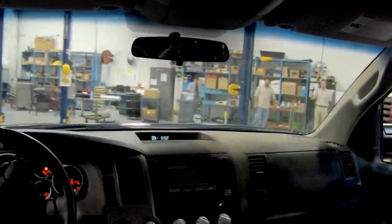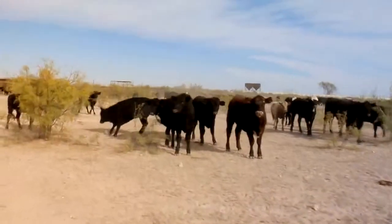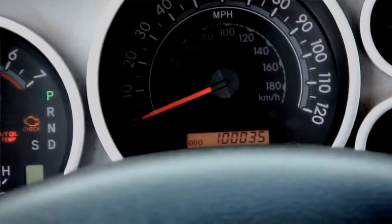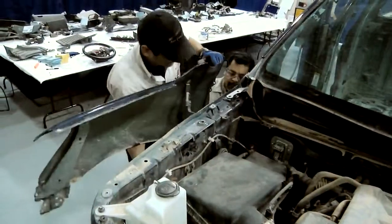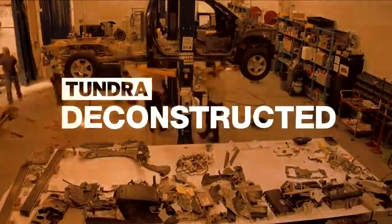What happens when Toyota gives a half-ton truck to an independent Texas cattle rancher and he uses it like a three-quarter-ton truck for 100,000 grueling miles? Find out as Toyota engineers get the truck back and dissect the guts to see how it held up. This is Tundra Deconstructed.